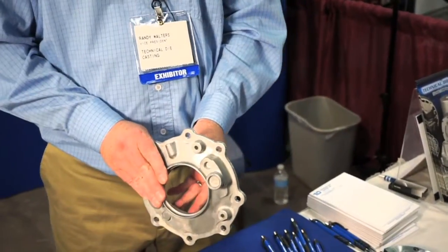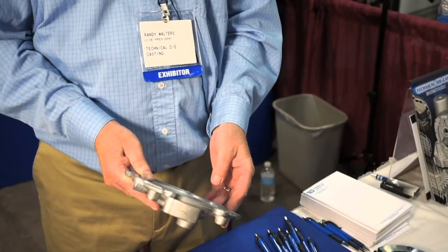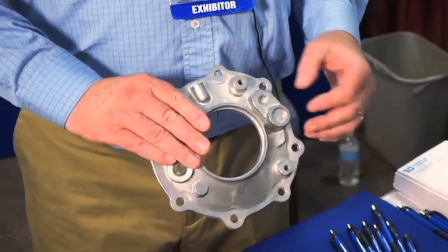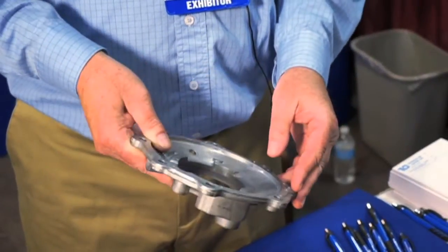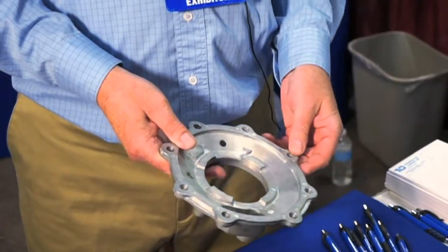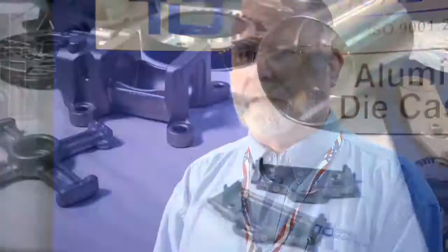This is a pinion cover for a housing — for a differential for a major manufacturer of ATVs. You can see the input shaft, fill holes, ejector pin marks, etc. There's a steel mold made out of a hot work tool steel — typically H13. We have in-house capabilities for tooling maintenance, repairs, revisions, those types of things.